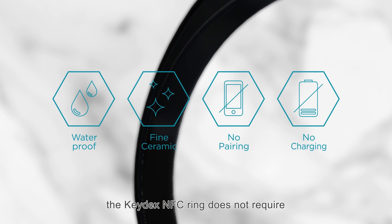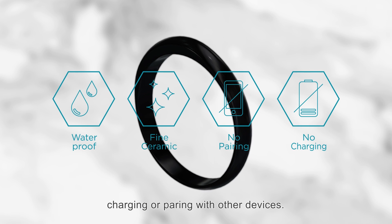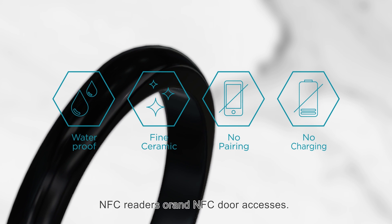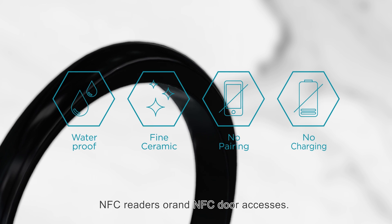The Keydex Ring does not require charging or pairing with other devices. It functions entirely through apps, NFC phones, NFC readers, and NFC door accesses.